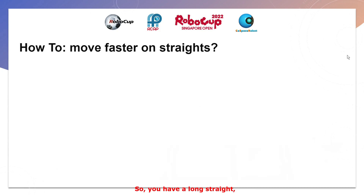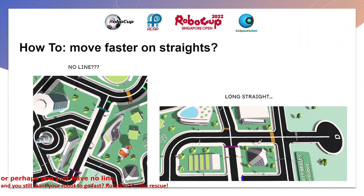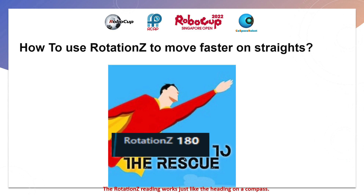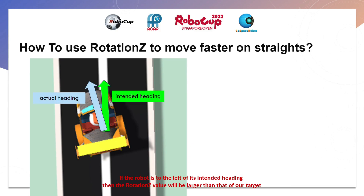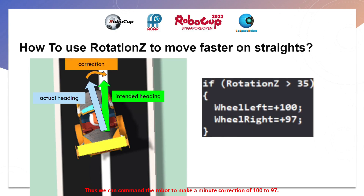So, you have a long straight, or perhaps just no line, and you still want your robot to go fast? Rotation Z to the rescue. The Rotation Z reading works just like the heading on a compass — it shows which way the robot is facing. If the robot is to the left of its intended heading, its Rotation Z value will be larger than our target. Thus, we can command the robot to make a minute correction of 100 to 97.